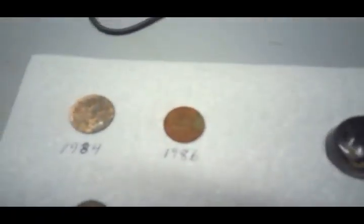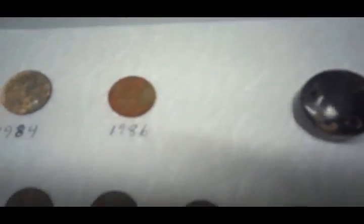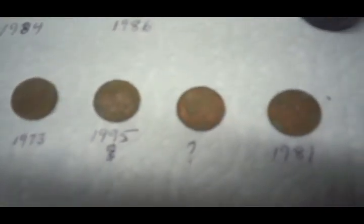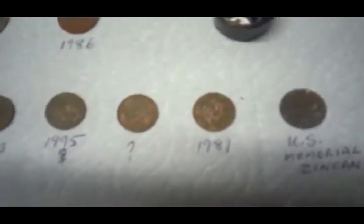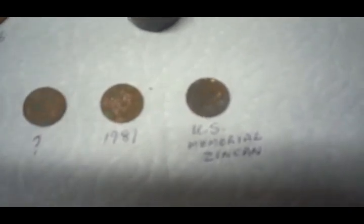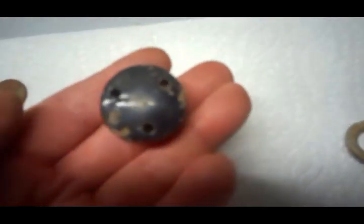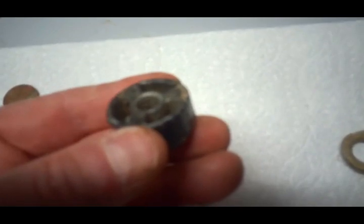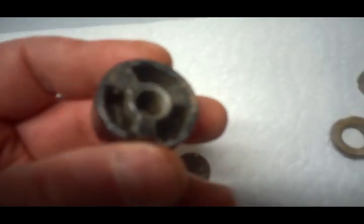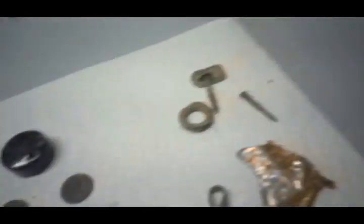We're back from our hunt. My finds were a 1984 Canadian quarter, a 1986 Canadian nickel, a 1973 penny, a 1995 penny, a penny so crusty I can't read the year, a 1981 penny, and a really crusty U.S. memorial penny where I also can't read the year. And then there's this mystery item — the holes in the top do not connect to the holes in the bottom, and the center hole on the back is threaded.